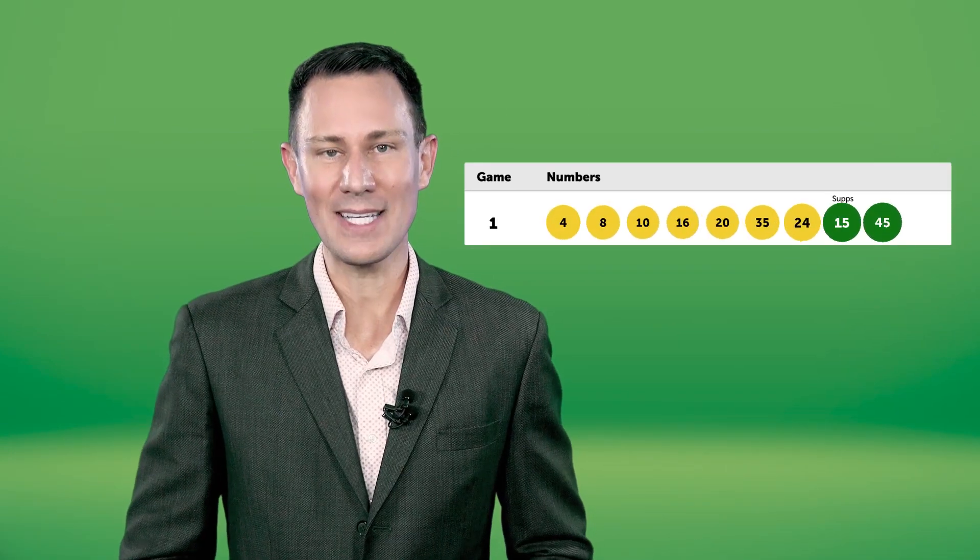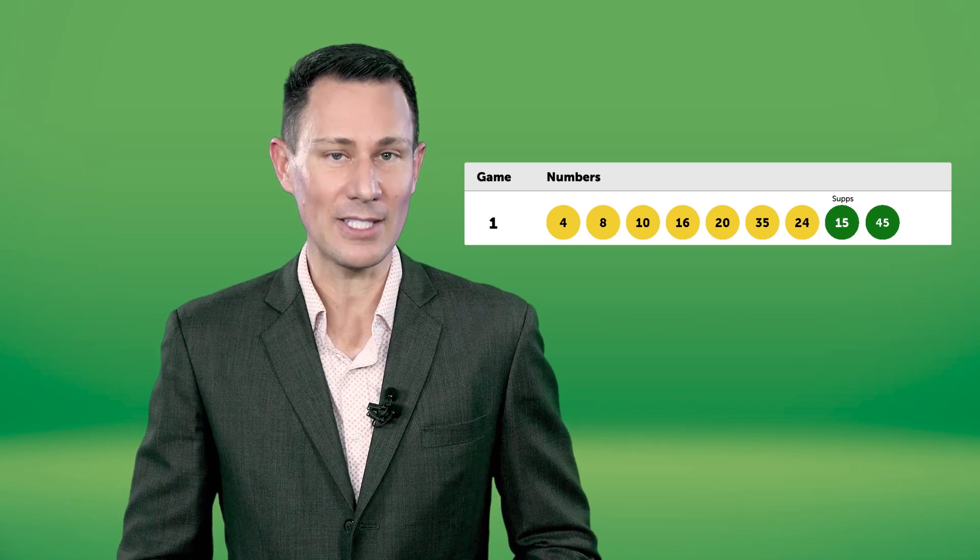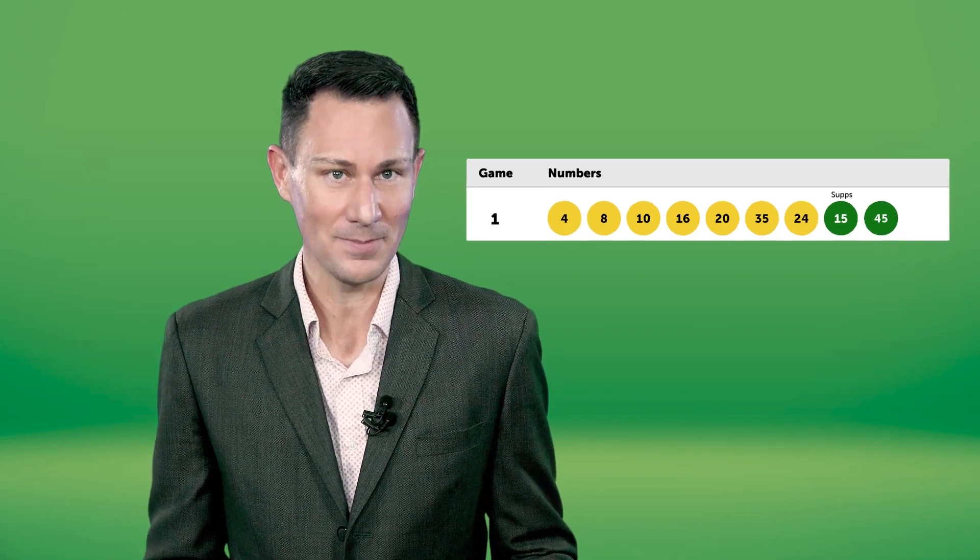When buying an AusLotto entry, you get to choose the way you want to play. A quick pick entry is the easiest option as the numbers on your entry are randomly generated by the lottery terminal. Or you could decide you might want to mark your entry, allowing you to choose how many games and what specific numbers you would like to play. To learn more about how to play, watch our video linked below.